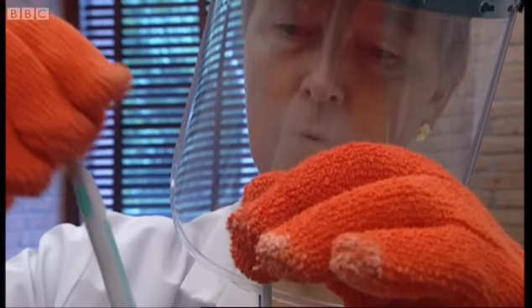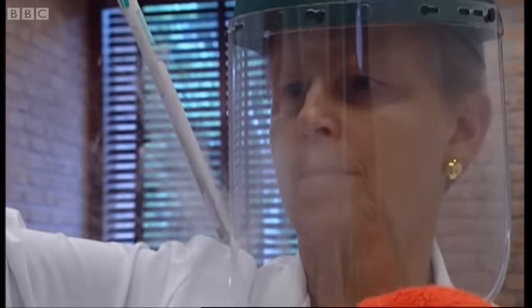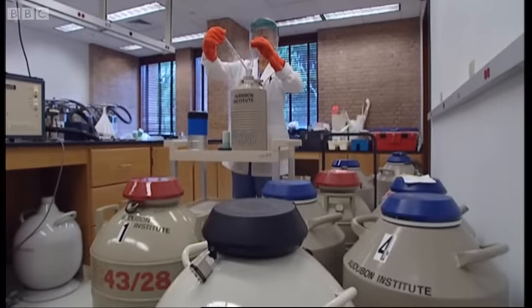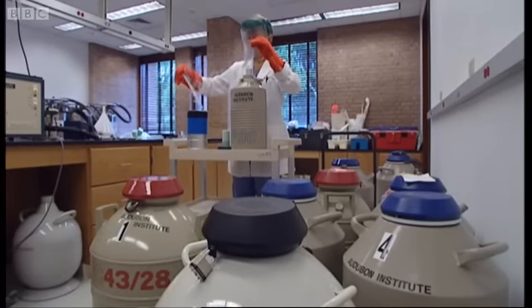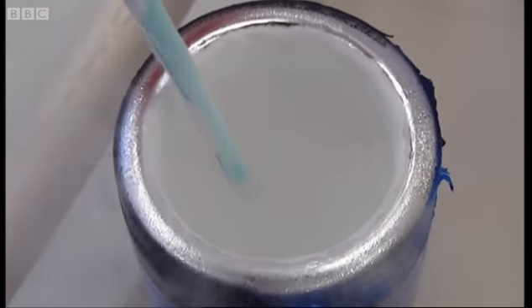Pioneering this research is Dr. Betsy Dresser. She's holding a single antelope embryo. The containers all around her could hold the whole of the Serengeti, preserved for hundreds, maybe thousands of years. This is a frozen zoo.